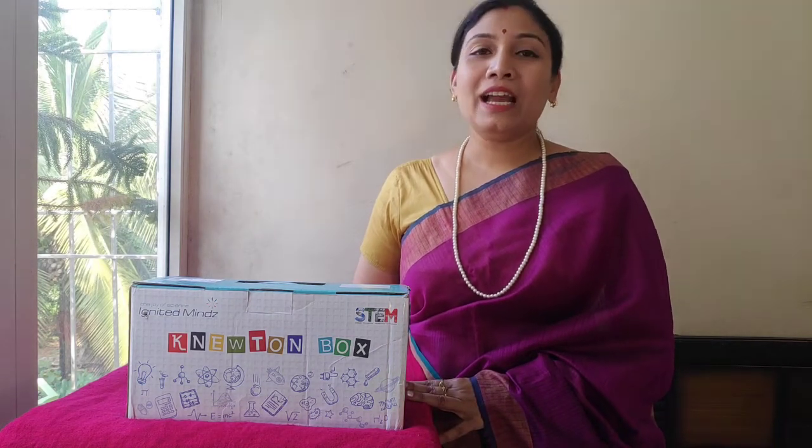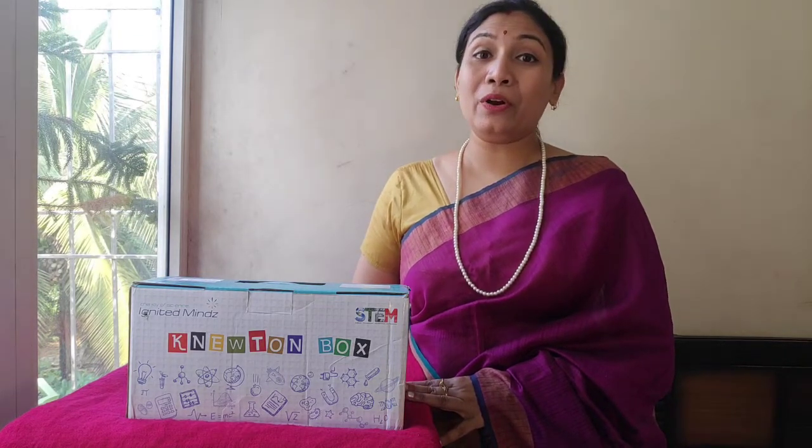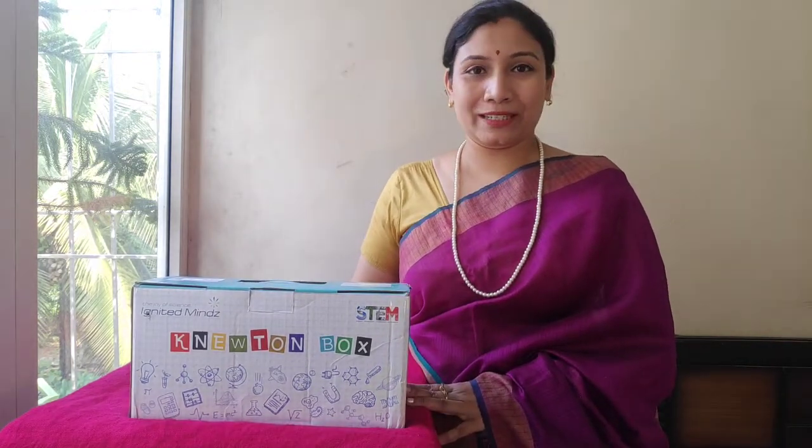Isn't it amazing? I would recommend all educators and parents to allow your kids to learn from Ignited Minds' specially crafted science projects. Thank you so much.